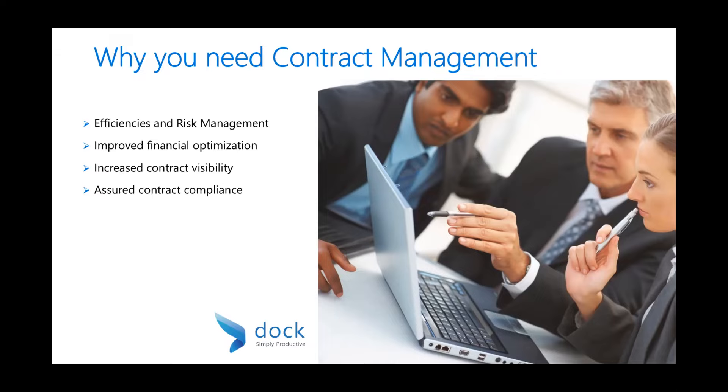A contract management solution can help with better efficiencies and risk management — like tracking expiring certificates of insurance to reduce exposure, and automatic workflows to increase productivity. It provides financial optimization to easily monitor where money is being spent and which departments are spending the most. It also provides increased contract visibility so you can easily find your contracts and who to contact, as well as assured contract compliance.